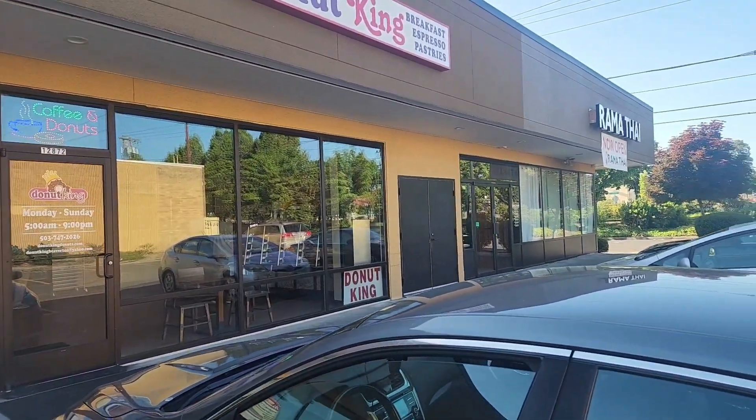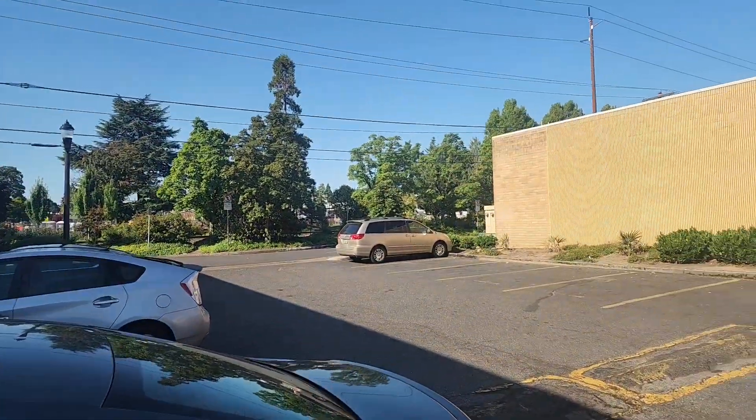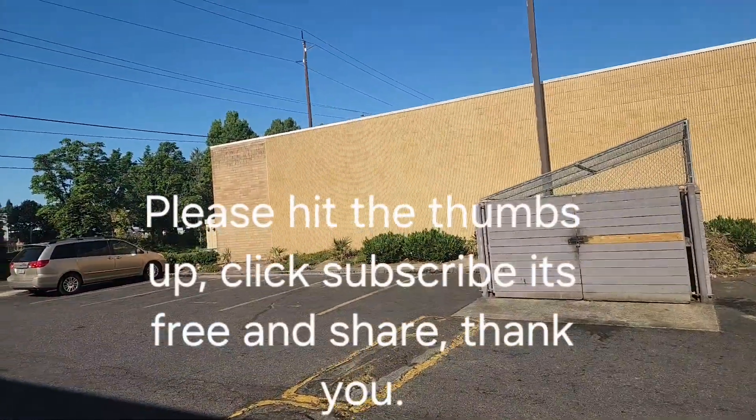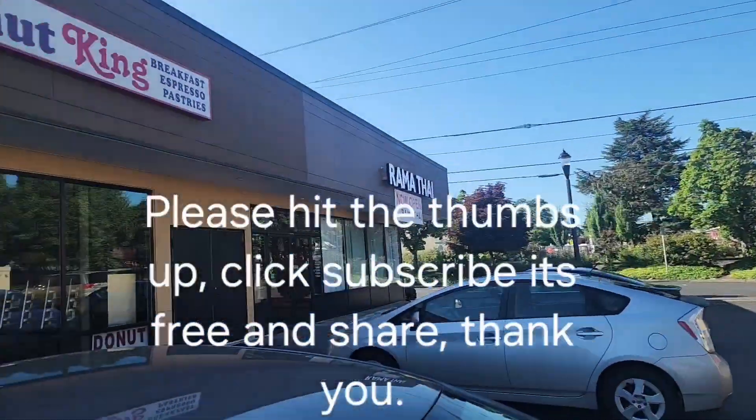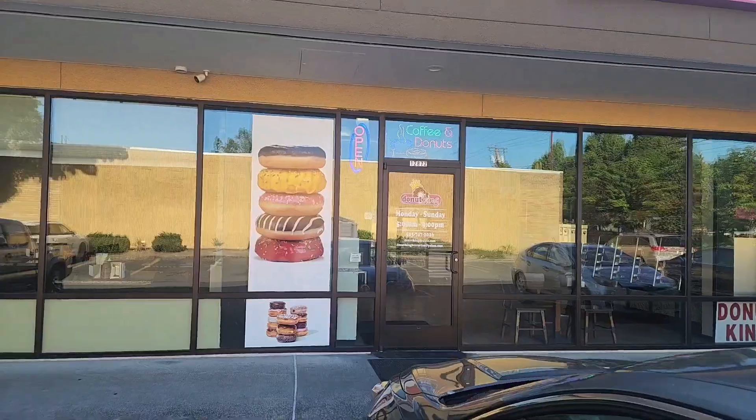They have a lot of varieties. One of the things that's my favorite is a raspberry fritter. It is outstanding. So hold on just a second — we'll go inside and see what's up.